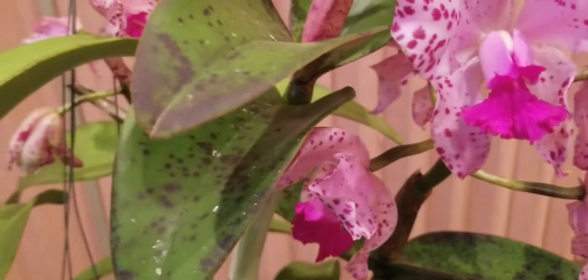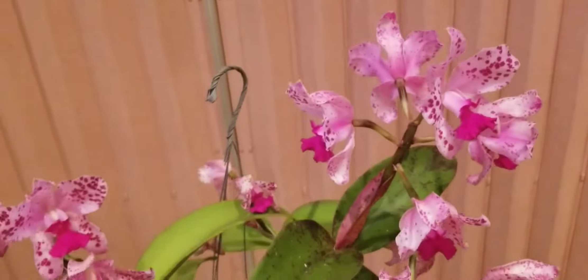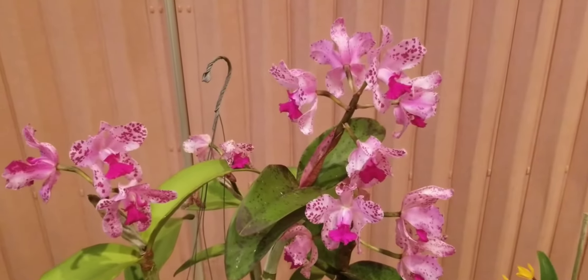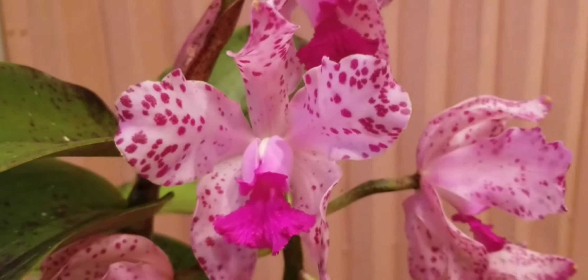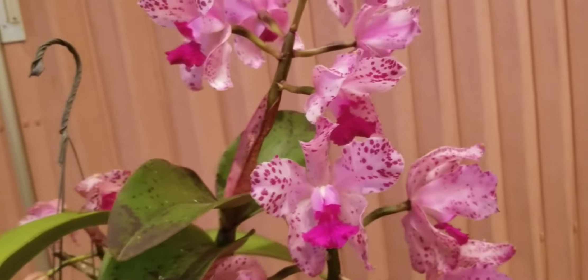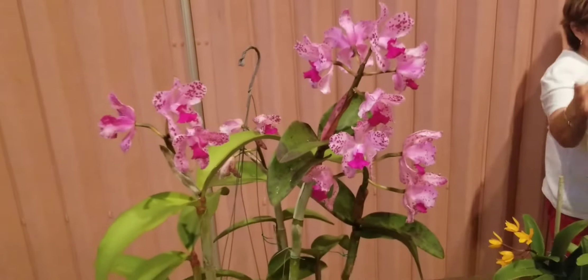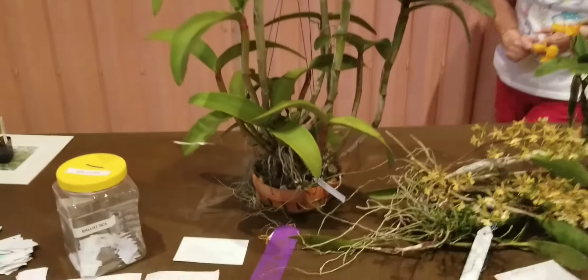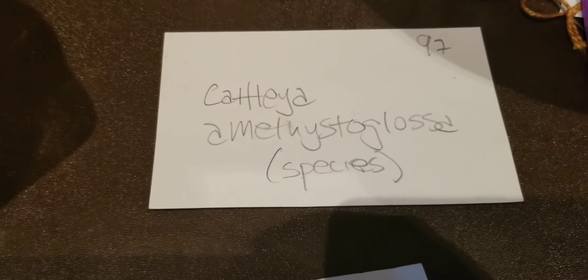And then there was a beastie — Brassavola ametista glosa. This thing, I swear, is like four feet tall, and it was grown by our president Joanna. She said it's the first time it's bloomed for her, but nobody was surprised — she has a magic touch, especially with Cattleyas. She can grow everything, but Cattleyas are her thing. Grown in a shallow basket, it got Species of the Month.